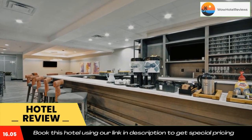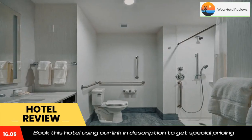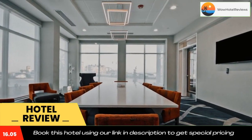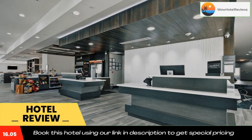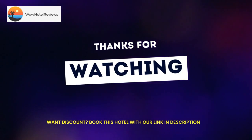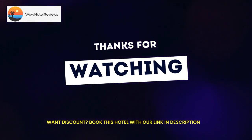An American breakfast is available daily at Hilton Garden Inn Tulsa, Broken Arrow, Oklahoma. The hotel offers a business center for guest use. Golden Driller is 10 miles from the hotel, while Skelly Stadium Hurricane is 11 miles away. The nearest airport is Tulsa International Airport, 16 miles from the accommodation.